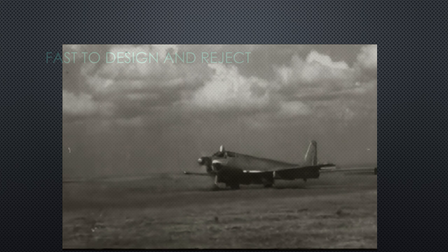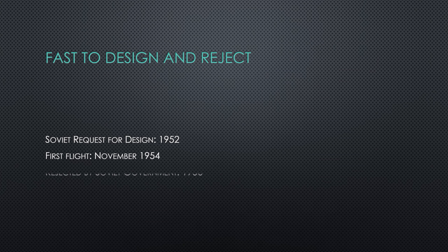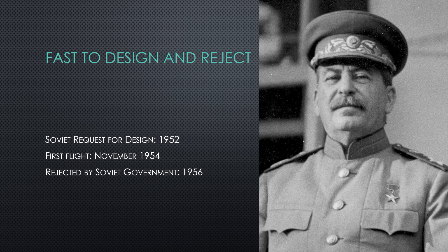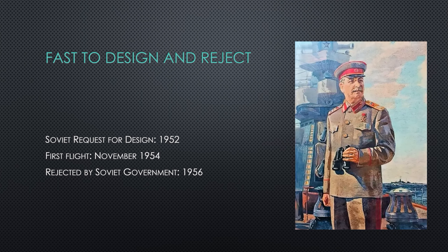Indeed, that was the goal of this aircraft: to strike at U.S. Navy ships. Originally the aircraft was requested by the Soviet leadership — yes, Stalin — in 1952. Stalin loved the Navy and wanted to challenge the might of the U.S. on the big seas.